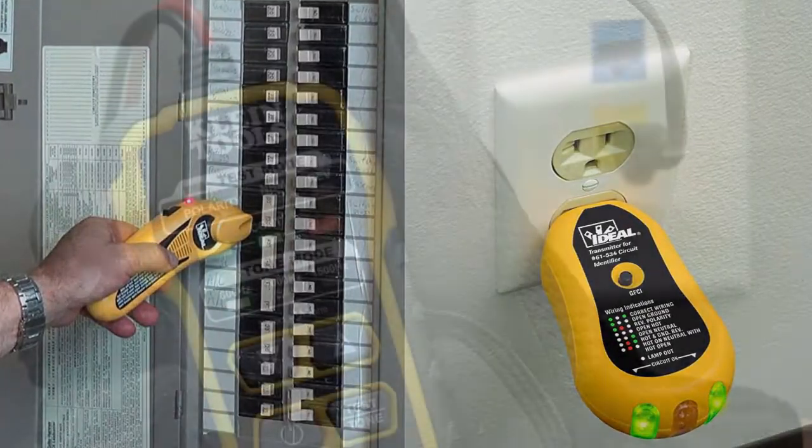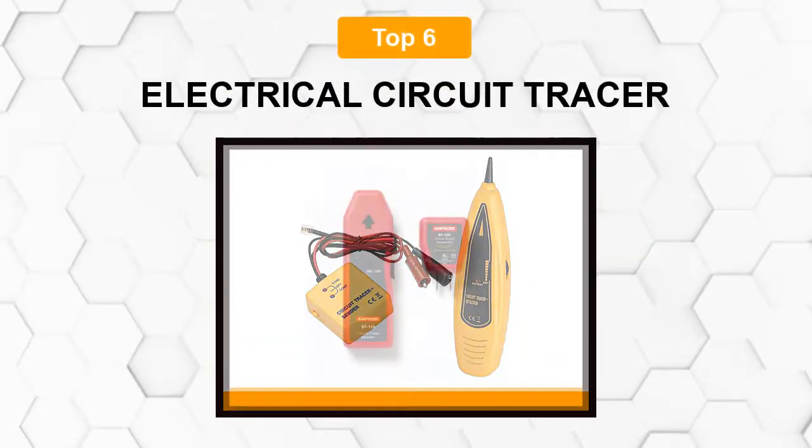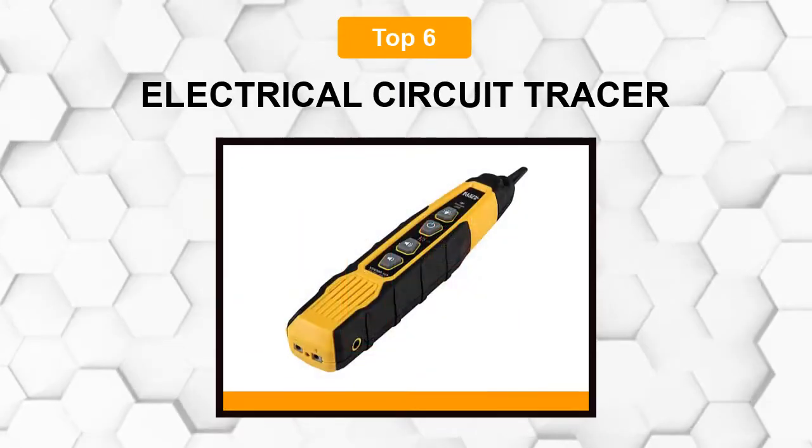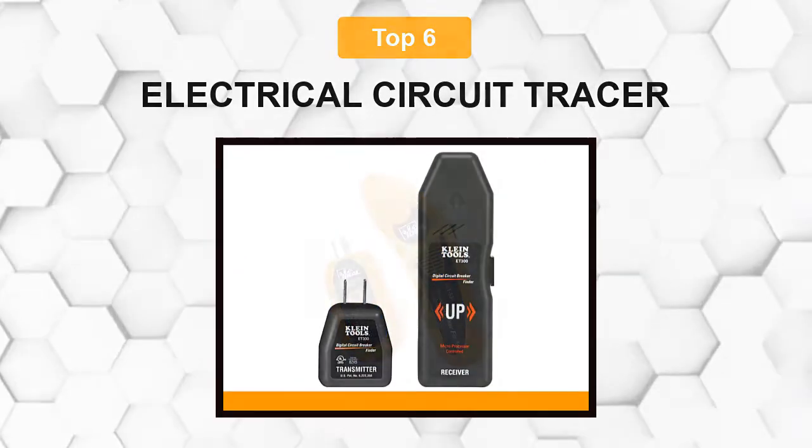Are you looking for the best electrical circuit tracer? In this video we will break down the top six electrical circuit tracers on the market. We have included links in the description for each product mentioned, so make sure you check those out to see which one is in your budget range.